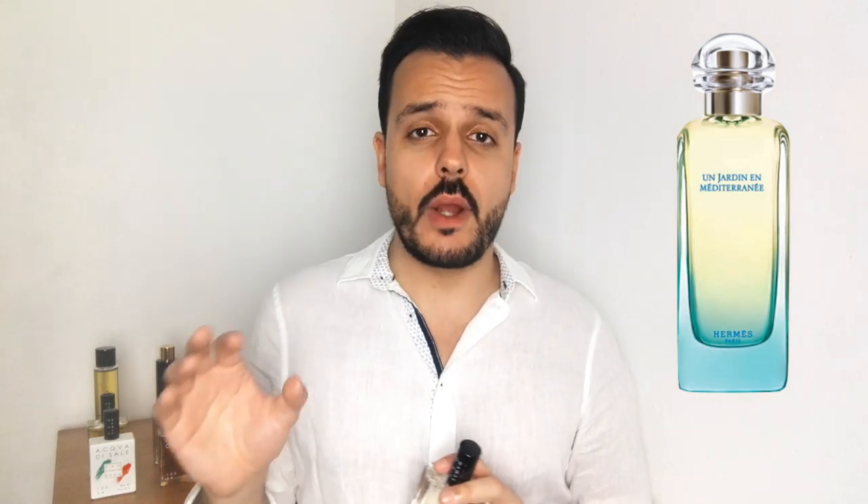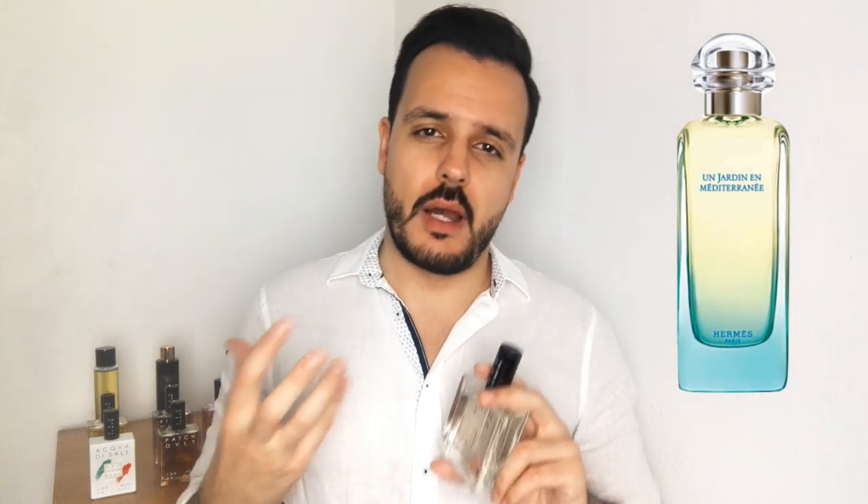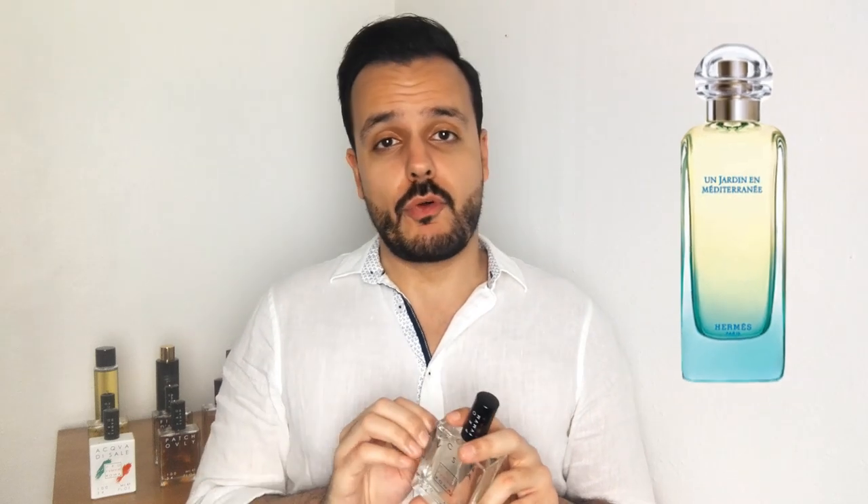You also have Un Jardin en Méditerranée from Hermès — a masterpiece from Jean-Claude Ellena for the transparency and the wateriness in there, also quite green. But here, this one has more body, it's more full. And the performance here is better — though when comparing with Profumo Broma fragrances overall, this one's performance is probably the biggest letdown.